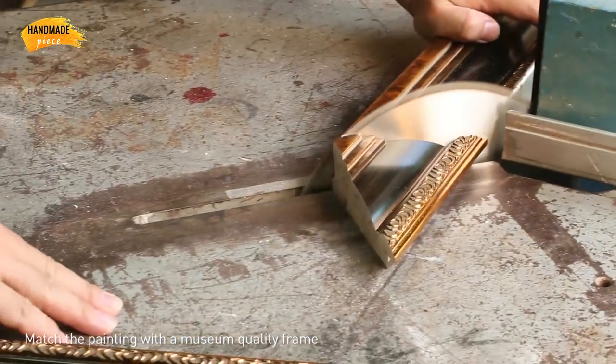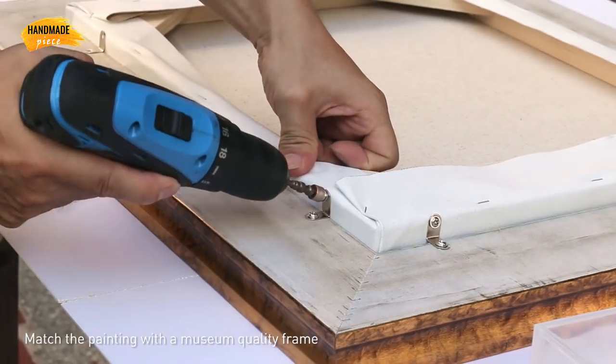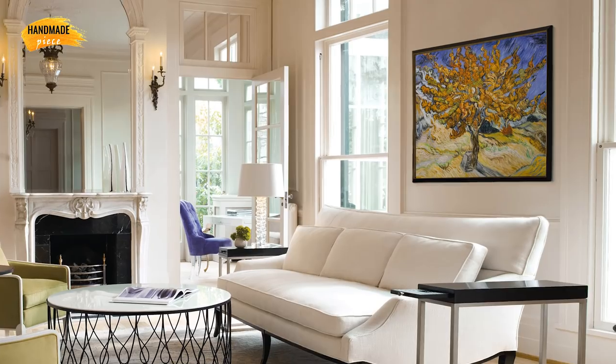Handmade Piece offers over 400 high-quality frames with different styles. Your framed artwork will be well packaged and arrive ready to hang.